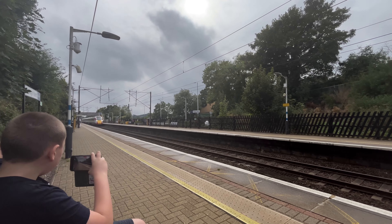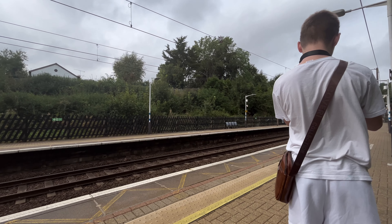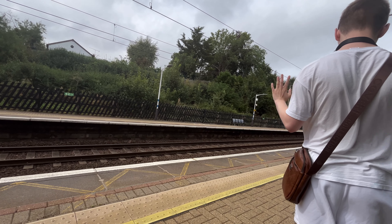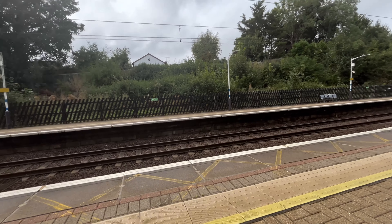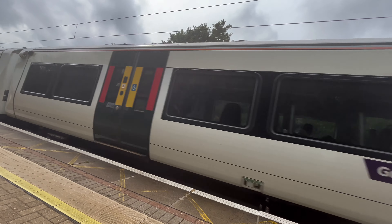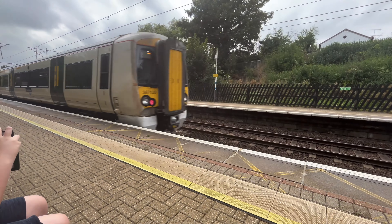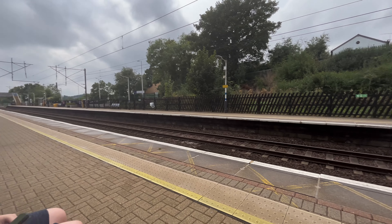An Azzy! There went an Azzy and now here comes a 387. What's an Azzy? That's a new nickname I've decided — for the LNER Azuma. An Azzy. Yep, I just invented a new nickname — an Azzy. I call them classics.